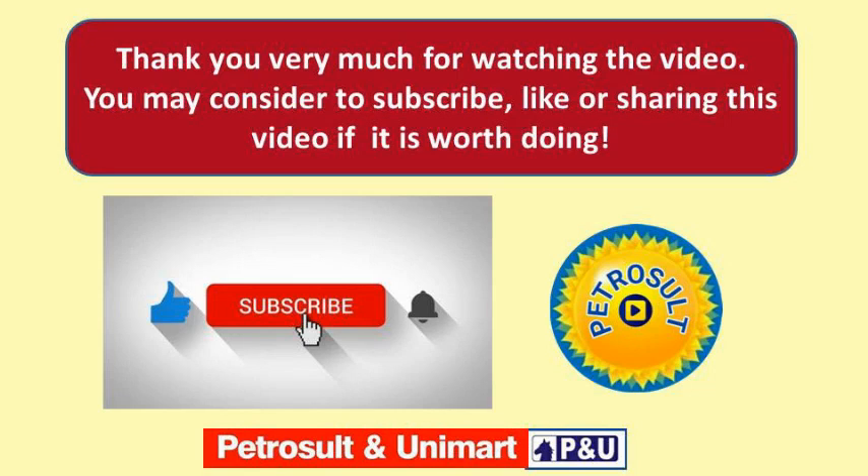Thank you very much for watching the video. You may consider subscribing, liking, or sharing the video if it is worth doing.